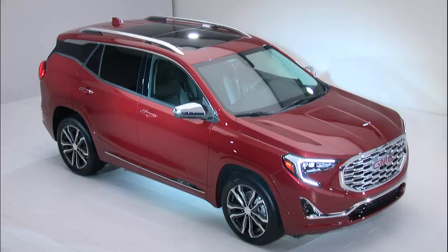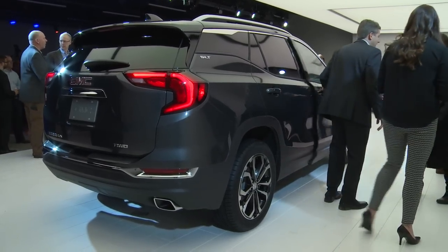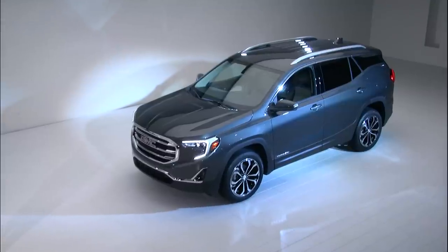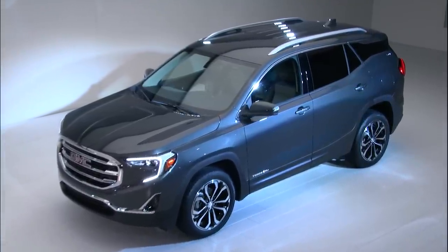We very boldly state that GMC is proud to be professional-grade, and it is an indication of the kind of designs you can expect from us in the future. Thank you for your attention. Now I'd like to invite Duncan back up, and I ask you to join us and take a closer look at the new GMC Terrain.